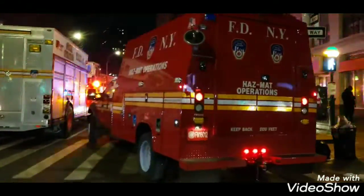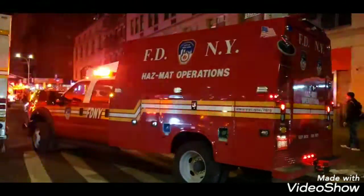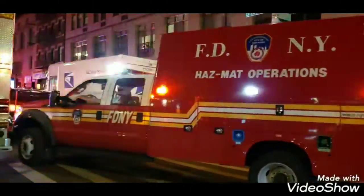The back of it is not lit, which is interesting for such a nice vehicle. It's still being programmed, probably.